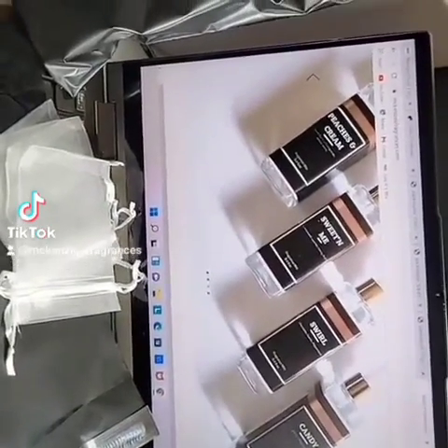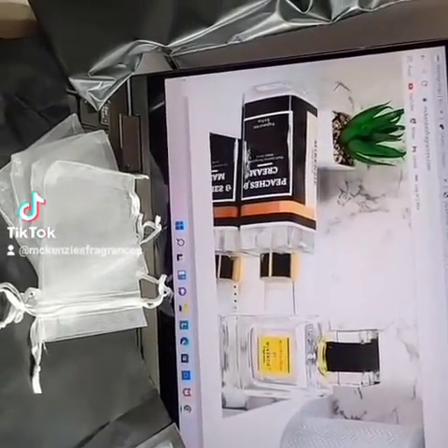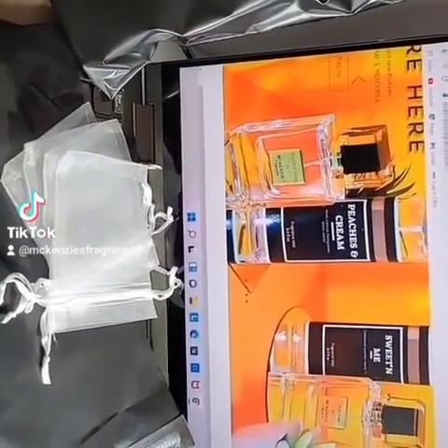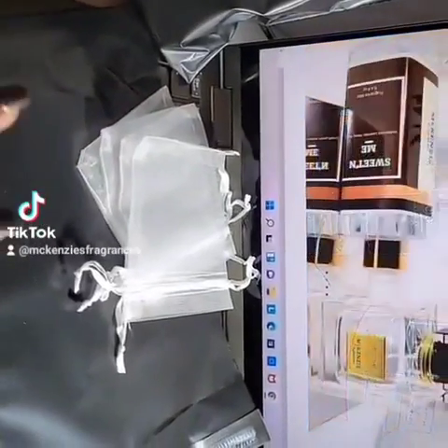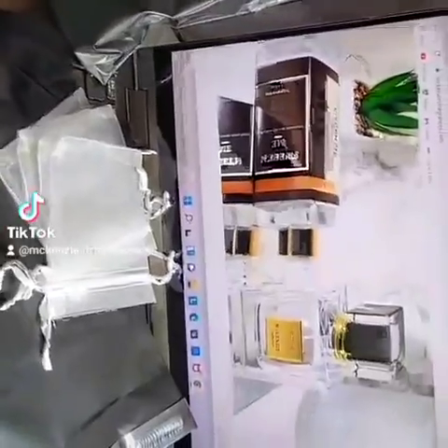Today we're going to be packaging two sample orders. I did get three orders, but this one is already packaged because I was going to make a video with that one — ended up not posting it. So now we just have to package two. That one's already made, so let's get started.